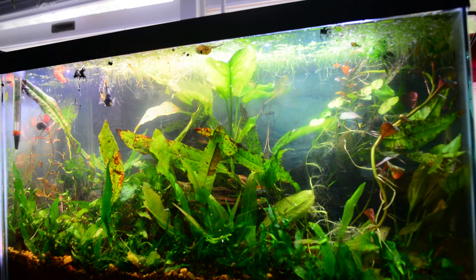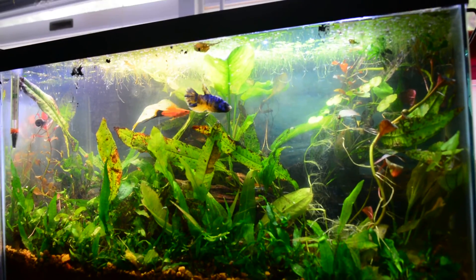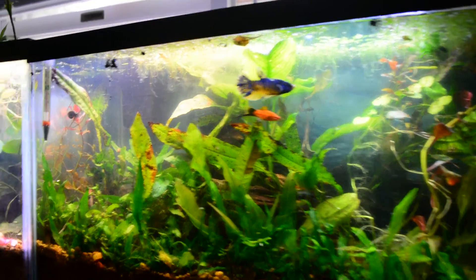Good morning guys. It's like 7 a.m. on a Tuesday morning. I just woke up and I thought I should show you guys some things and explain what's happening.